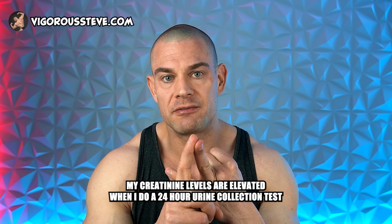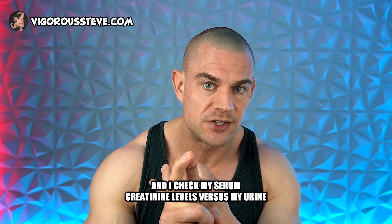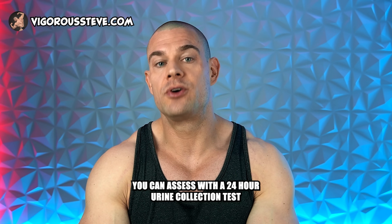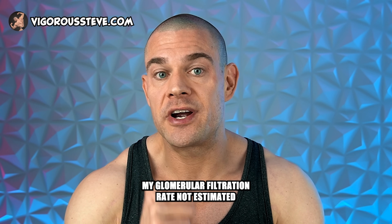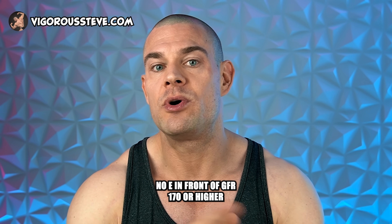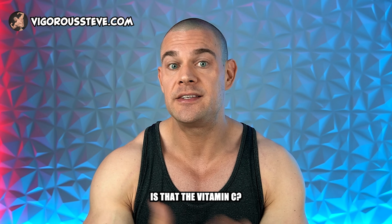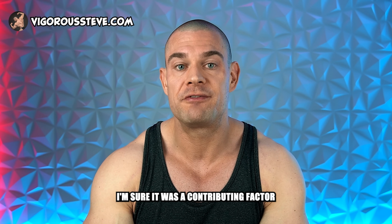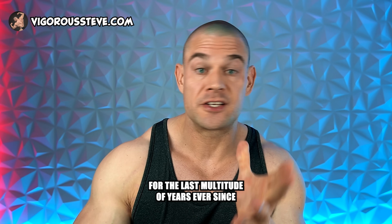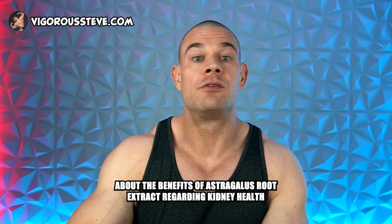My cystatin C is in range. Even though my creatinine levels are elevated, when I do a 24-hour urine collection test and check serum creatinine versus urine creatinine levels, electrolytes, and albumin, my actual glomerular filtration rate — not estimated, no 'e' in front of GFR — is 170 or higher, proven with many 24-hour urine collections. Is that the vitamin C? I'm sure it was a contributing factor, alongside astragalus root extract, which I've been using at high dosages for years ever since Dante Trudel made us aware of its kidney health benefits.